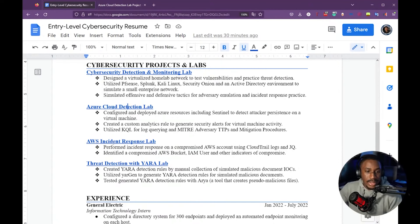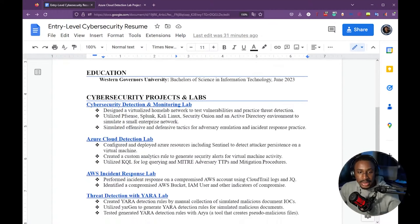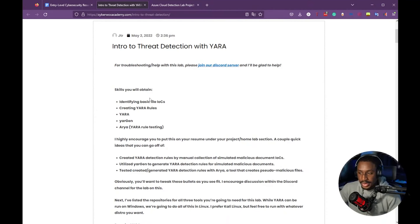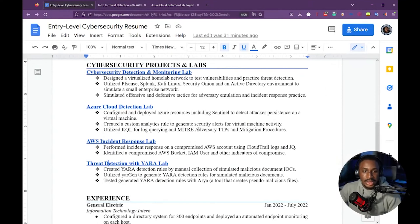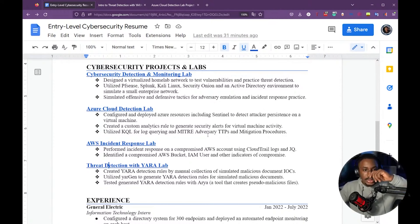Next is my AWS Incident Response Lab — defining what I did and showing I'm learning about cloud environments and using different tools to analyze compromised activity in cloud environments. This ties back to my summary of building security analyst skills through projects and labs. Finally, there's a Threat Detection Lab from someone at CybersAcademy covering how to use tools for threat detection. All of these projects are centered around threat detection and incident response — aligning with the stated interest in threat hunting and incident response.